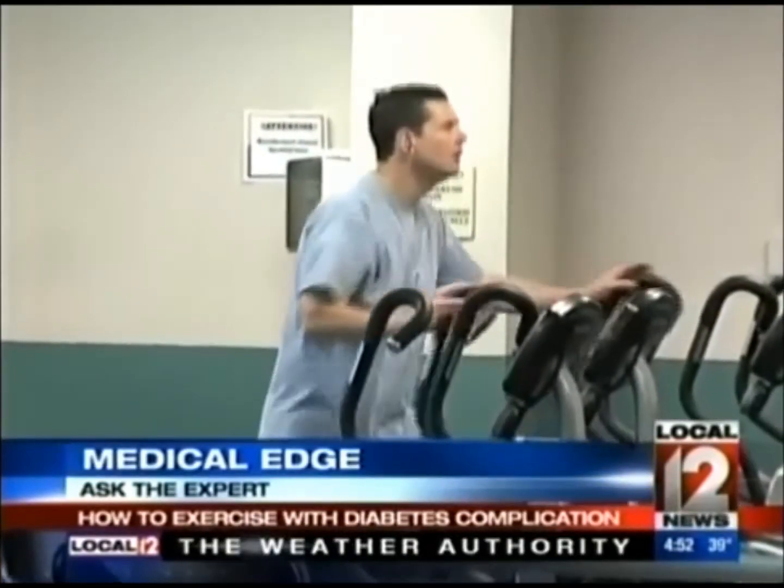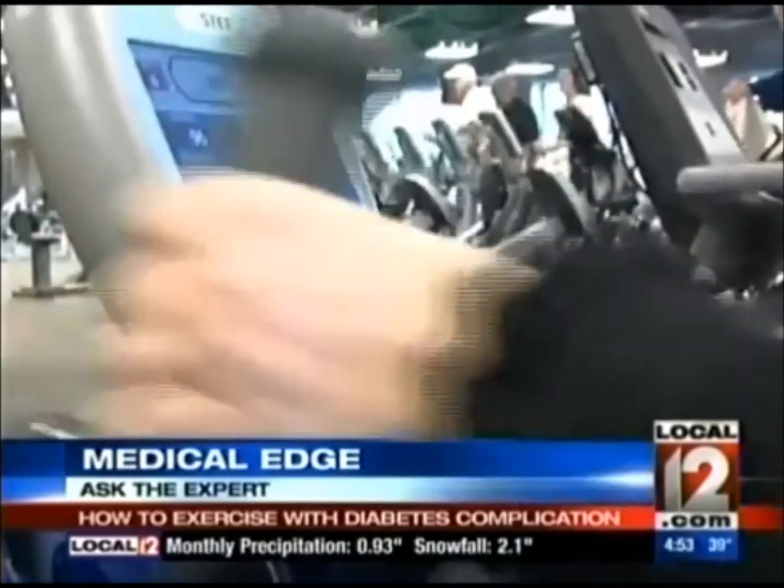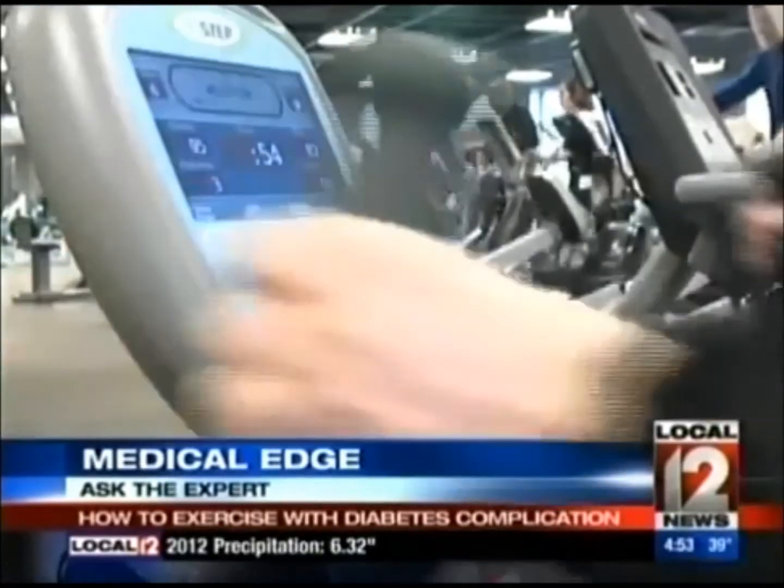Brewer says yes. First, let's define this common complication: neuropathy usually starts in the feet or lower legs and involves a decrease in sensation — either burning, tingling, numbness, or loss of motor control in the feet — and complications can include ulcers or infections. For aerobic exercise, Brewer suggests a recumbent bike: patients don't have to worry about balance since their feet are in the pedals, making it a safer exercise. Ellipticals may also be an option because you can hold on to sidebars with your arms.